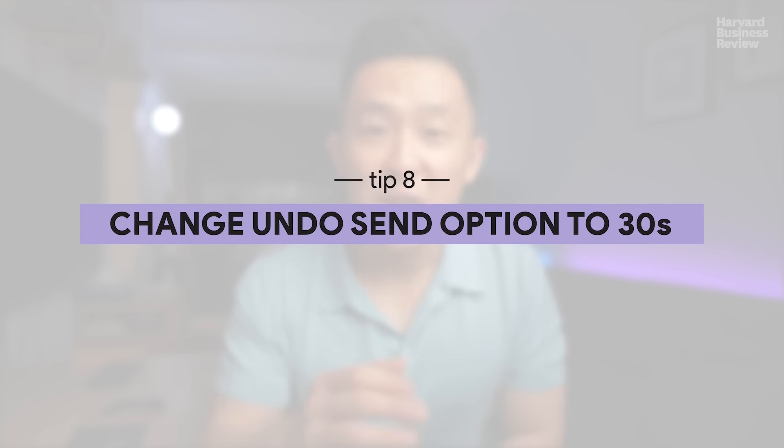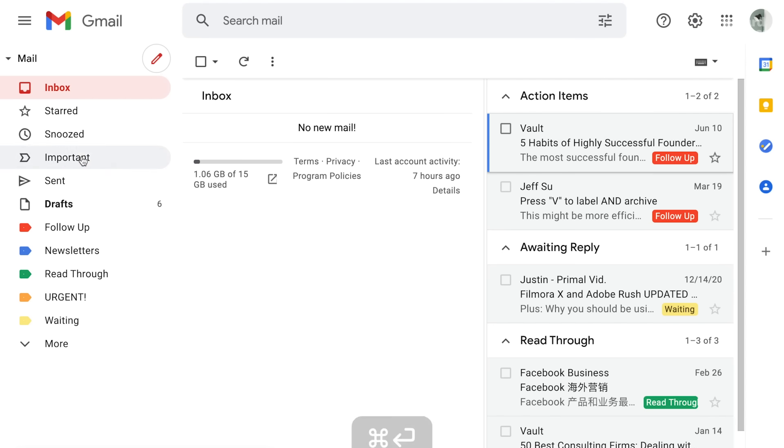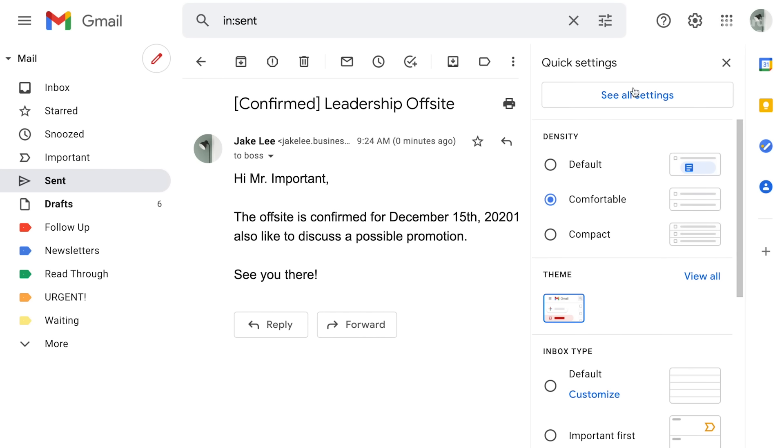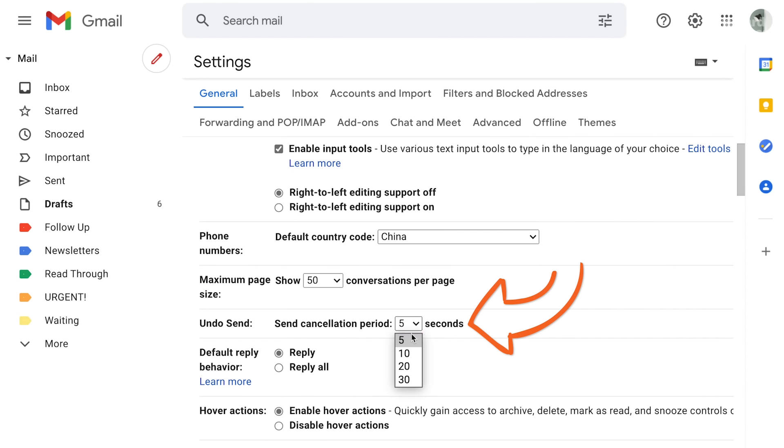Email etiquette tip number eight: change your undo send option to 30 seconds. Murphy's law when it comes to emailing in the workplace is that you will always catch your mistakes 10 seconds after the email is already sent. We've all been there — we send an email, go into the sent folder to read it from the other person's perspective, and realize something is wrong. Instead of the default five-second undo send window, change it to 30 seconds for good measure. This is a standard setting you can adjust in all email apps.